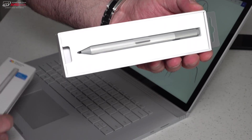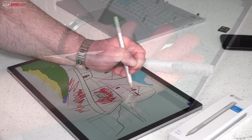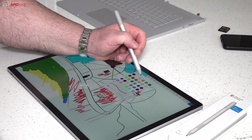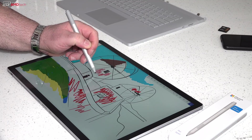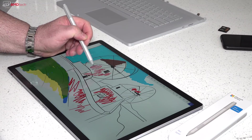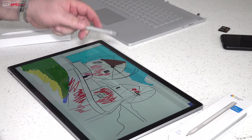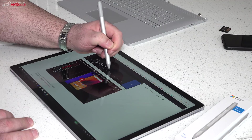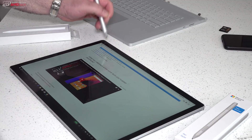Unfortunately they no longer include the Surface Pen in the box. The new Surface Pen now supports 4096 levels of pressure sensitivity. It uses one AAAA battery that's supposed to last up to a year, and it also has tilt function support. I may be doing a separate video on this — let me know in the comment section below if you'd like to see artwork, sketching, and note-taking with the Surface Pen. I didn't want to make this video too long.